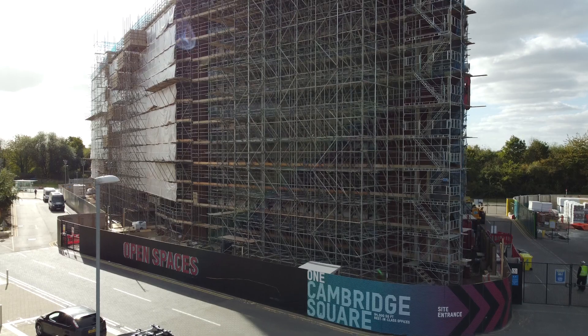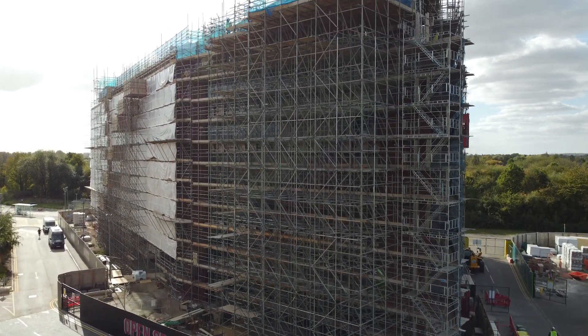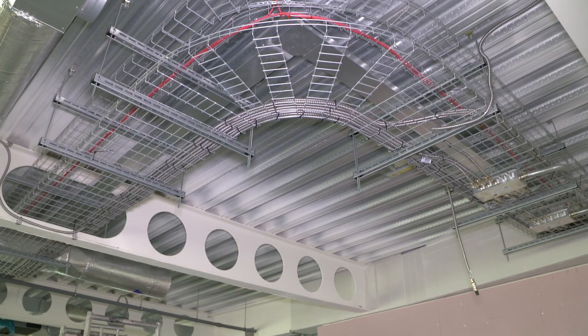This site is a waste construction job. It's a six-floor office space with some retail and a basement area for parking.